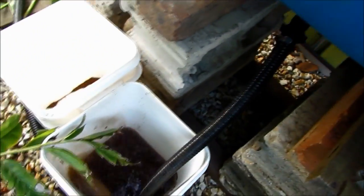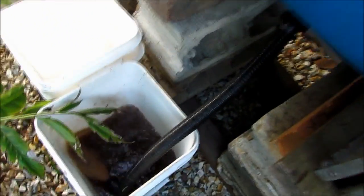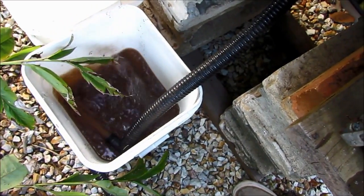What came out wasn't pleasant — very, very stinky. So I ended up taking that bed off the system. I'm going to do something with it later, probably a Kratky-style bed.